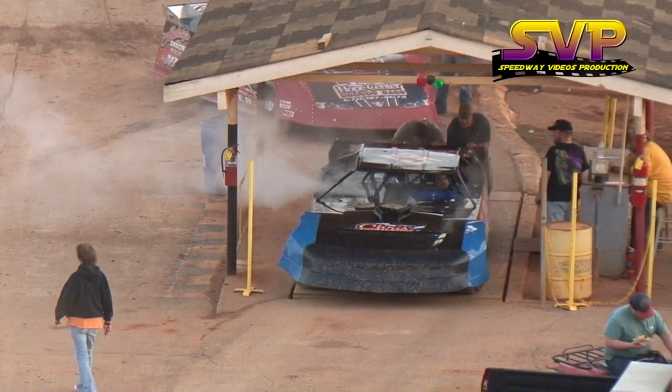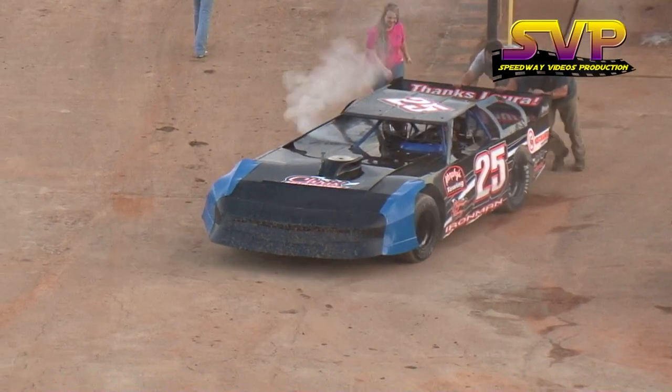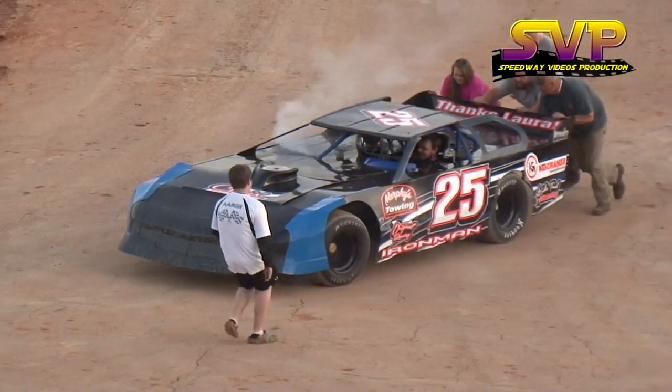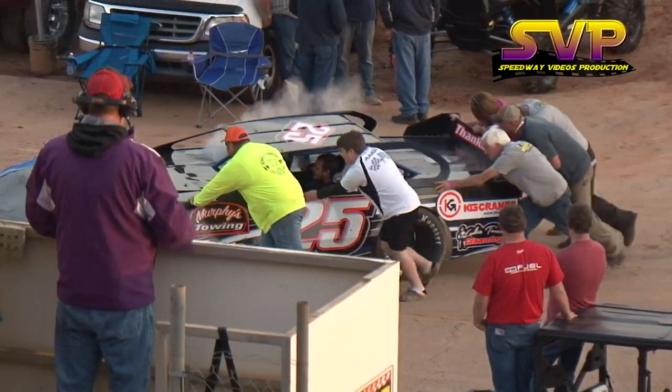Heat race number two will determine your inside row starting position, so you can start side by side with Iron Man Chris Steele. Everything went A-OK down at the scales for Mr. Steele, so that Murphy's Tilling number 25 car will start on the pole tomorrow night.